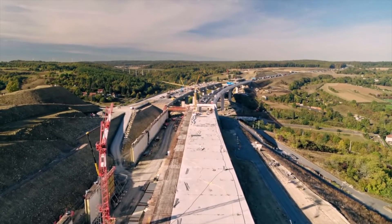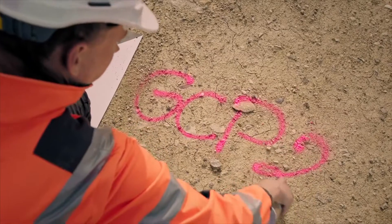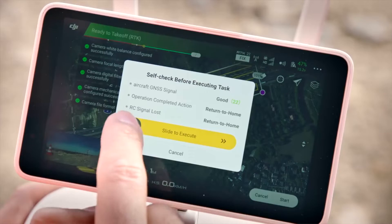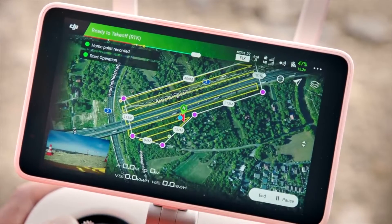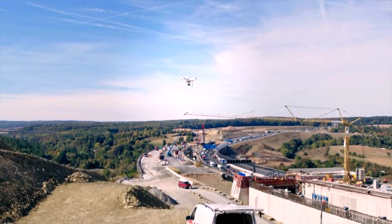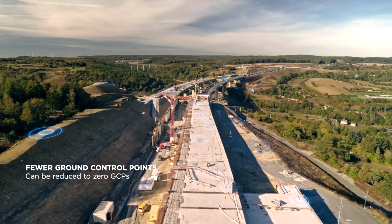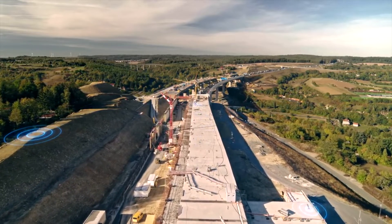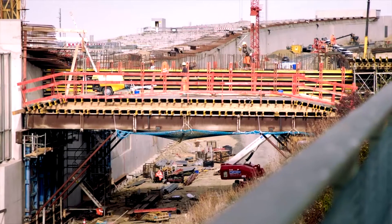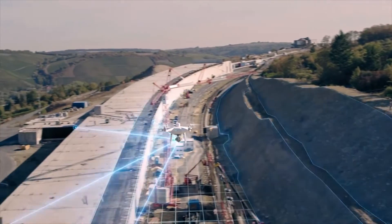The Phantom 4 RTK has evolved to meet the specific needs of users who engage in UAV solutions for their surveying, mapping and inspection operations. The RTK module is integrated directly into the drone, providing real-time, centimetre-level positioning data for improved absolute accuracy on image metadata. This means more precise camera locations for faster processing. The Phantom 4 RTK has made it commercially viable for small to medium organisations to conduct their mapping operations at a fraction of the cost.